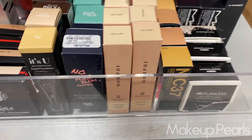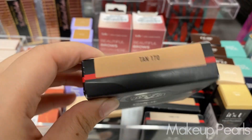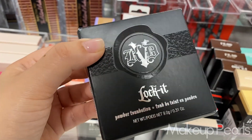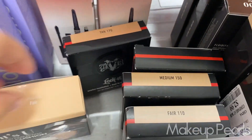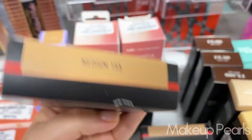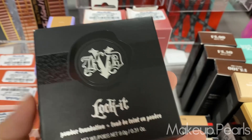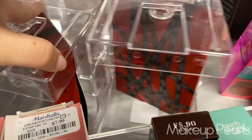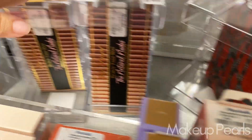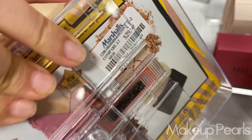MAC W4, got more shades in the Studio Fix Foundation — this is a new pearl. Kat Von D Lock It Powder Foundation currently going for $10 — got Medium 150, Fair 110, and Medium 155. These are pearls I've never seen before at Marshalls or TJ Maxx. Got the NARS kits back here, more cheek palettes, Born This Way — a lot coming in. Benefit blushes coming in hot going for around $30.